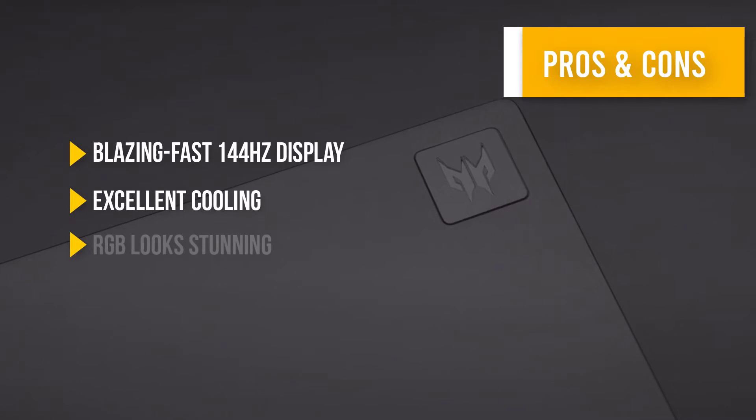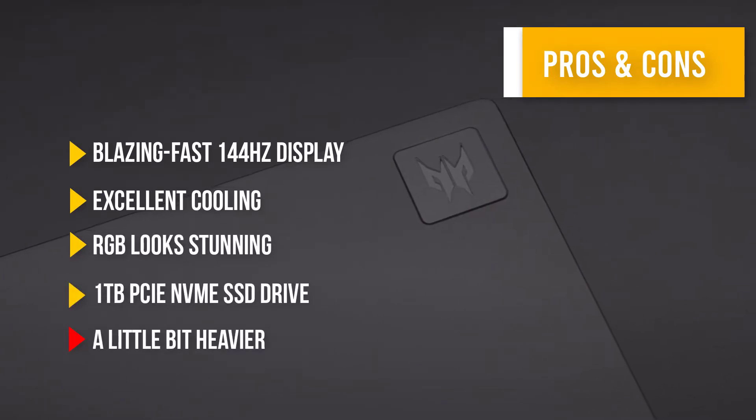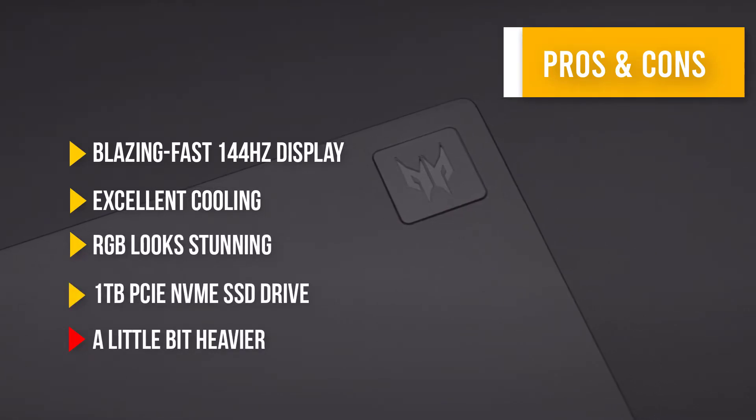Here are some pros and cons that can help you choose the right product based on your priorities.